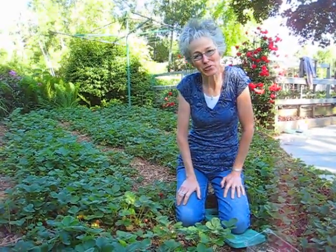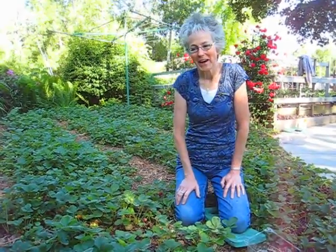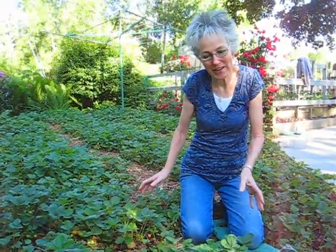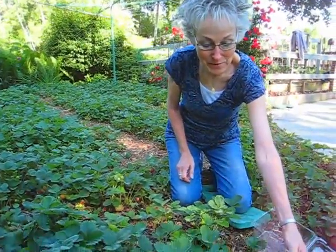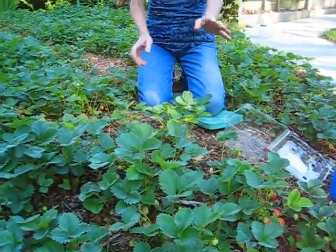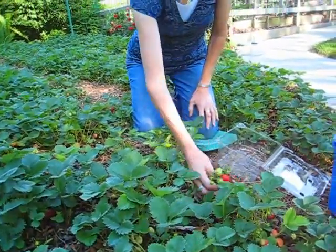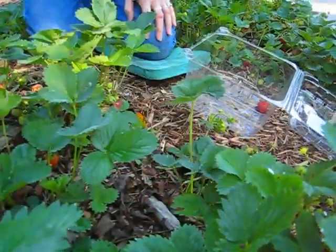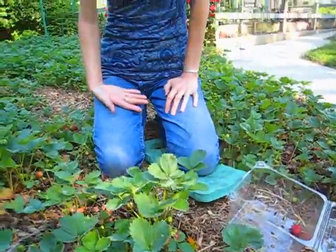Good morning, this is Lynn from Wisconsin Garden Net and I'm in my strawberry patch today. In Wisconsin, strawberries are almost as big as tomatoes, and if you're lucky enough to have strawberry plants, you know the joy of watching them as they're just starting out — they get their blossoms, and then you start to see the green fruit, and you wait and wait, and then all of a sudden one day you've got red berries and you're ready.